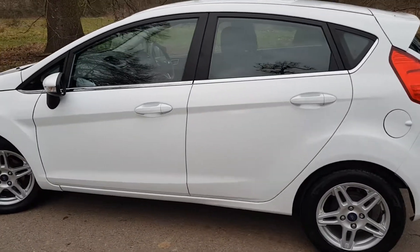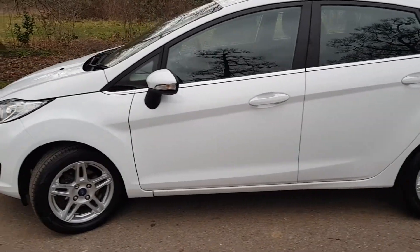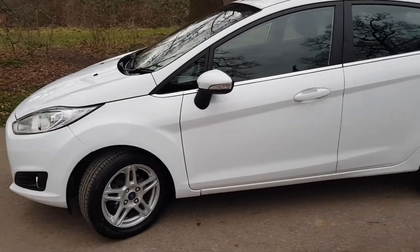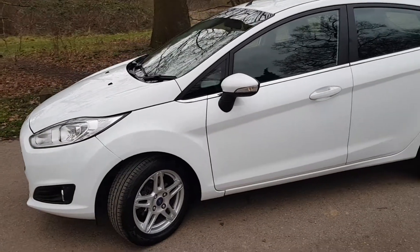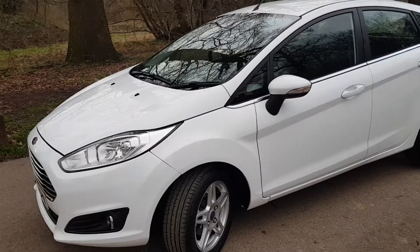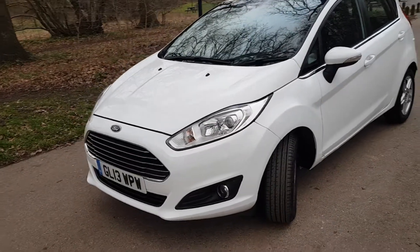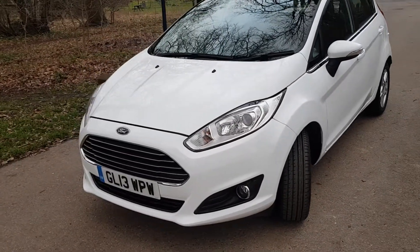All our cars come with a six-month warranty — a comprehensive warranty. It's a choice of two different companies. I'll tell you all the good and the bad things about warranties and then you guys can make your own decision. We'll do a quite comprehensive warranty and we'll discuss that further if and when you come to have a look at this car.